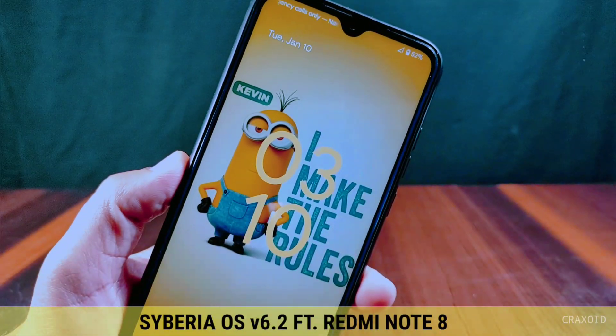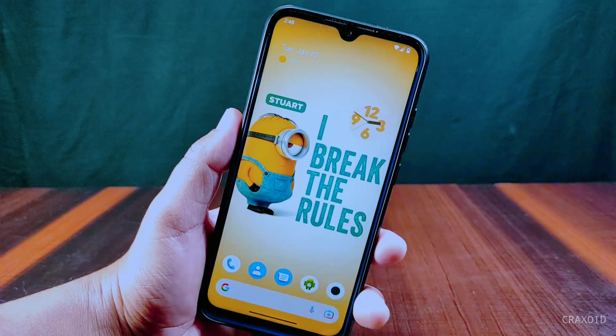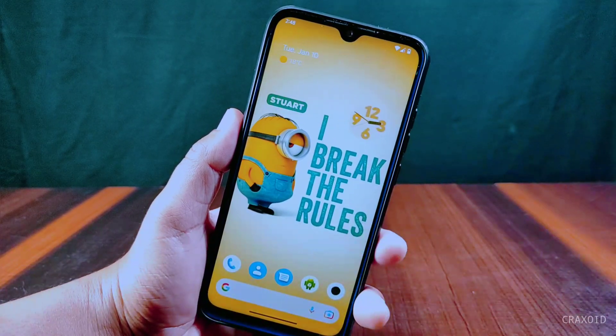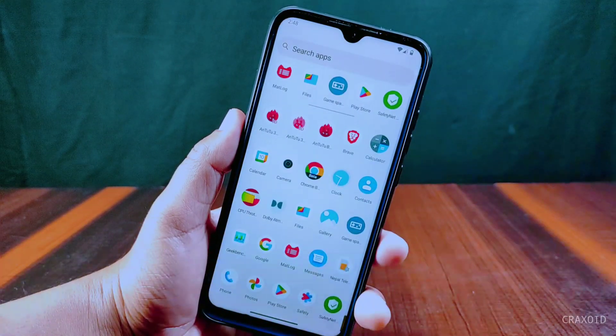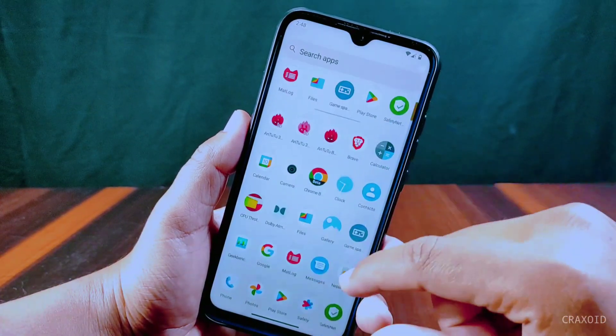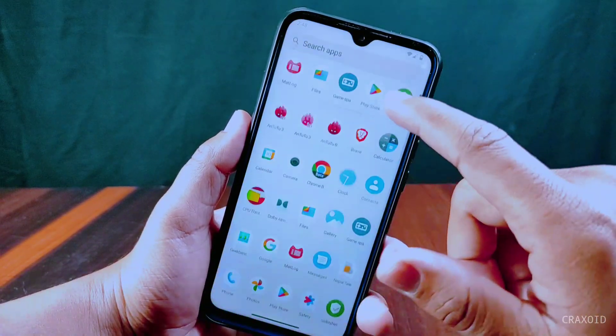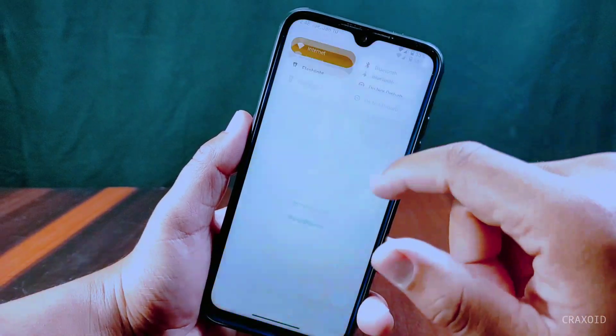Official Cyberia OS version 6.2 based on Android 13 is rolled out for Redmi Note 8. In this video I'm going to show its new features, customization, AnTuTu benchmark score, Geekbench score, Safety Net status, CPU throttling, and many more. Let's get into the video.